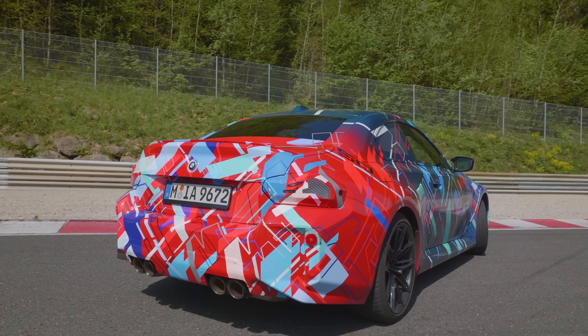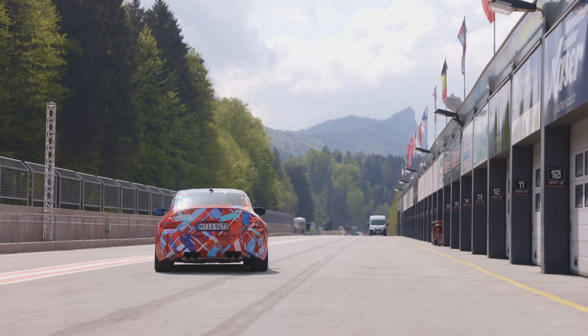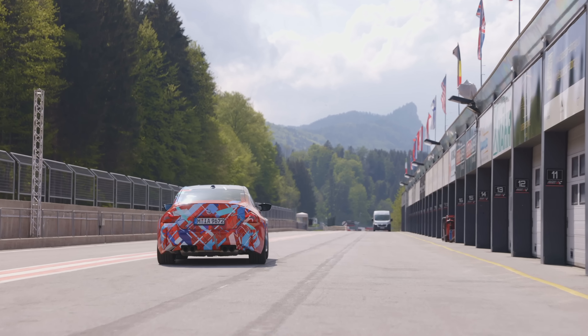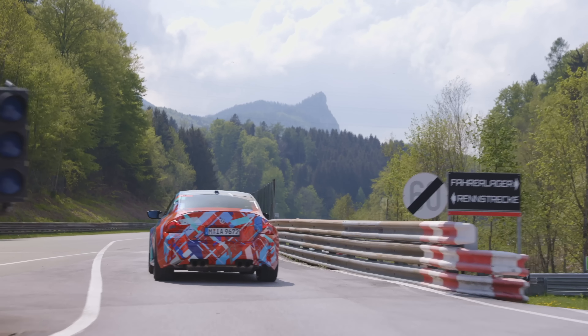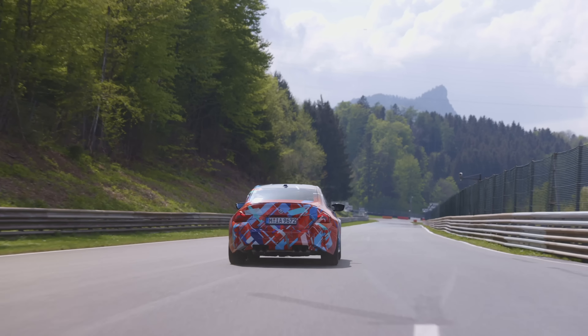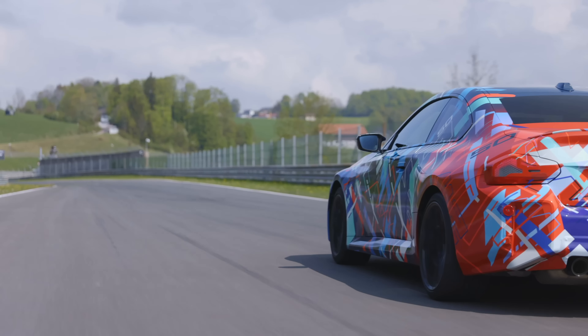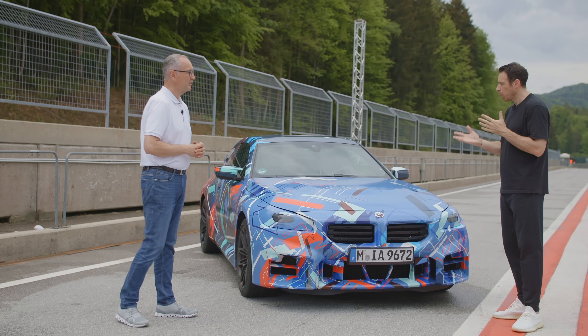From behind, the car looks quite wide — really massive, with nice shoulders, and in some way it reminds me of the 1M. The transformation has been radical. It's a bold statement on the road. The new M2 is much bigger than the normal 2 Series, and we wanted to copy that bold, wide stance for this new generation.